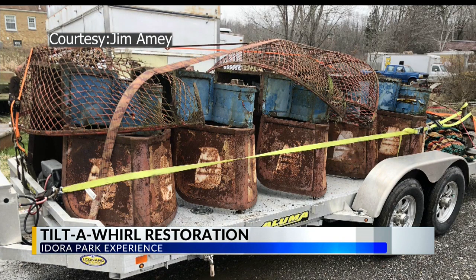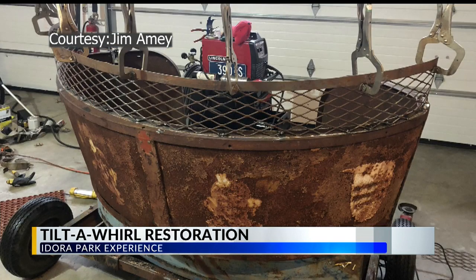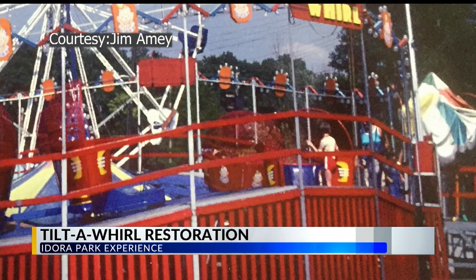The Happy Clown image was saved from one of the Tilt-A-Whirl cars, and they'll go on display this summer when they're fixed up.